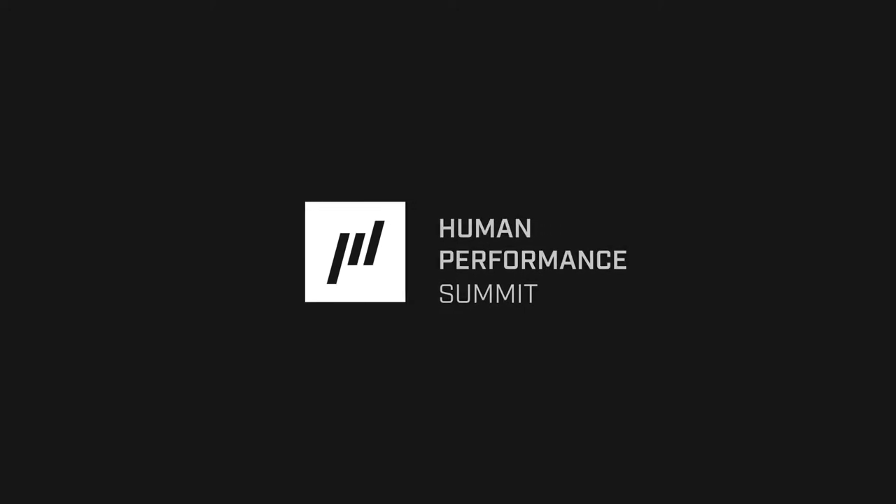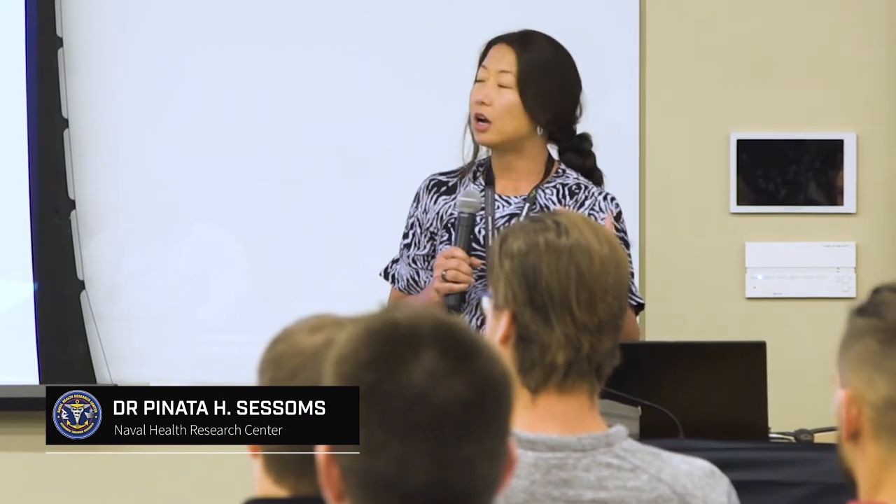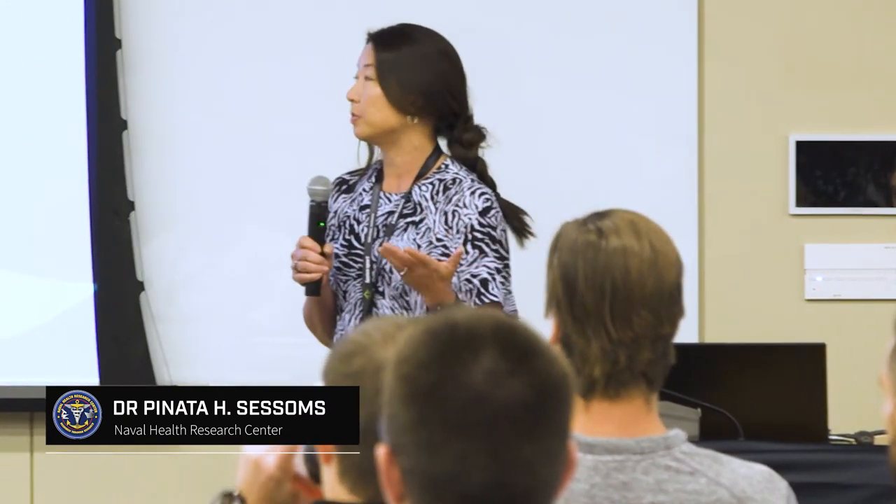Hi, I'm Panada Sessoms. I am Director of our Physical and Cognitive Operational Research Environment Lab. Today I'm going to give an overview of the Warfighter Performance Lab, or the Human Performance Research that we do at the Naval Health Research Center.